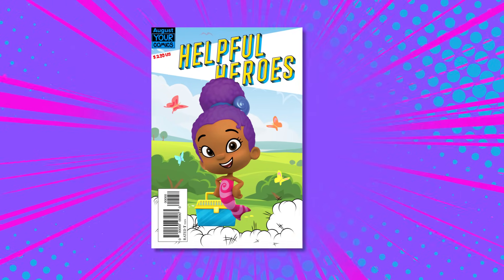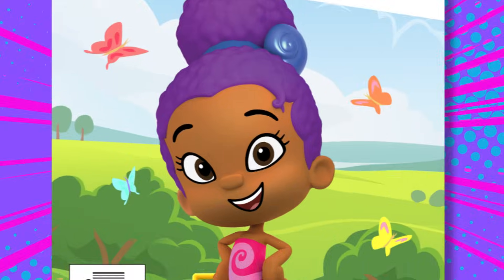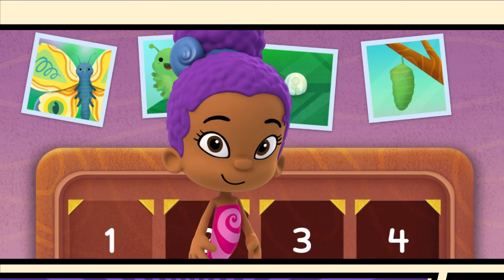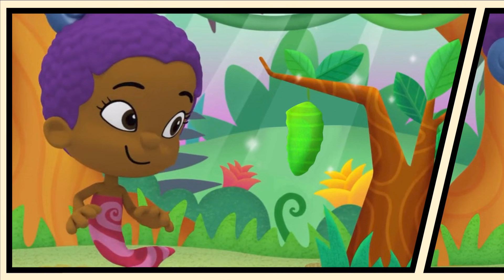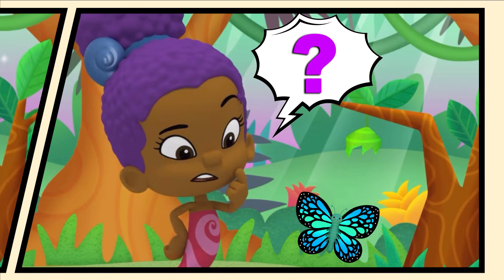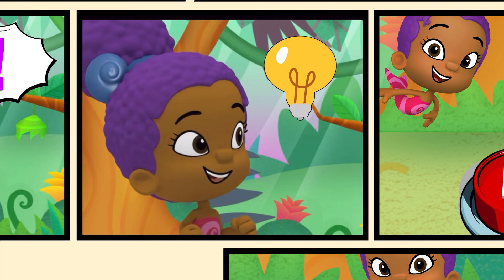Zuli the Helpful Hero in... The Beautiful Butterfly Game! One day, Zuli was working on her butterfly project for school. She saw butterflies coming out of little green objects. Is that how butterflies are born? Zuli had to know! She needed a helpful hero!